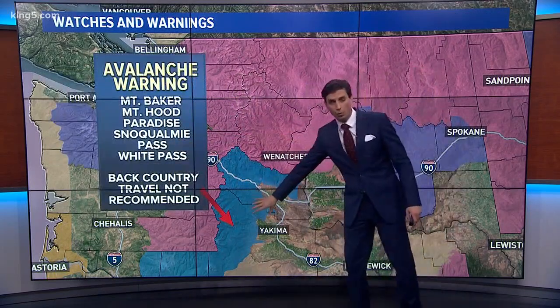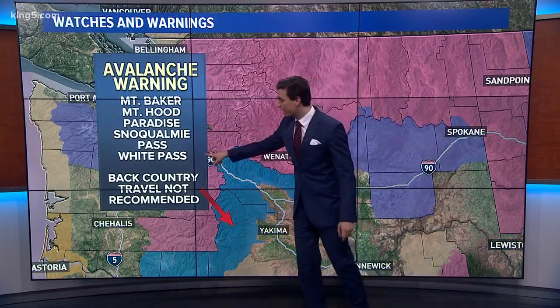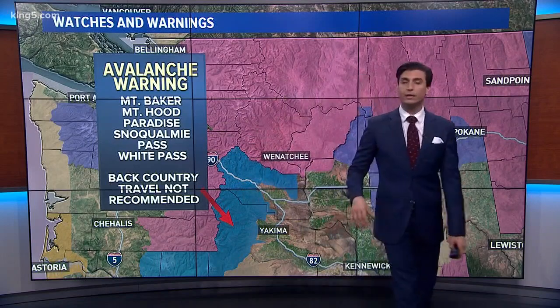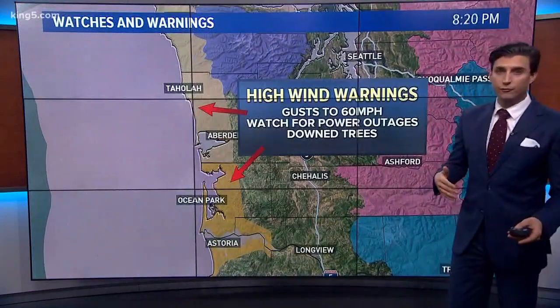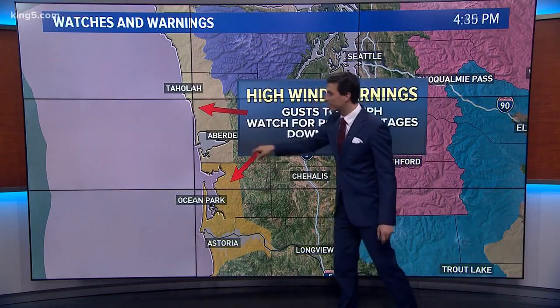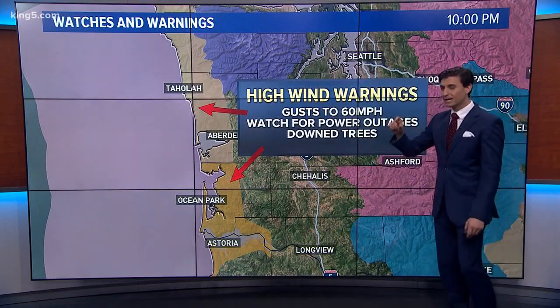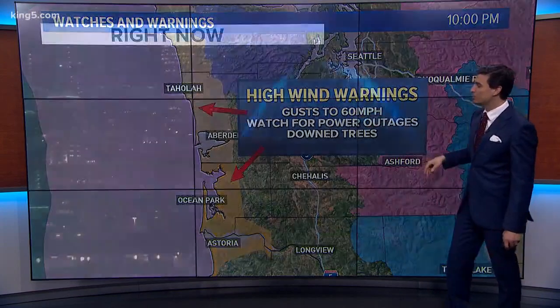An avalanche warning has just been updated within the last hour or so for the areas highlighted in blue. We are looking at a lot of snowfall, so the potential for landslides is likely. The high wind warning and high wind advisory are up and down the coast with wind speeds that could potentially hit gusting speeds up to 60 miles per hour. So it's cranking.